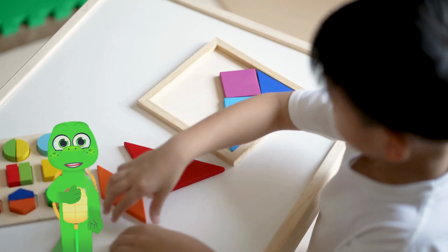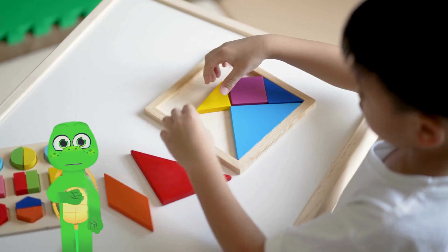Wiggle your toes, clap your hands, stomp your feet, get ready to dance! Shake it like you've got ants in your pants!